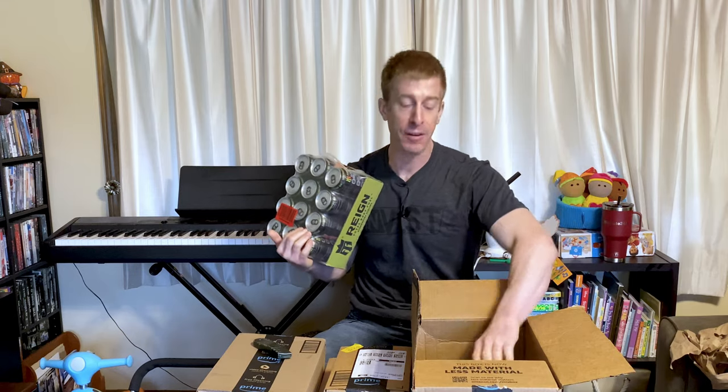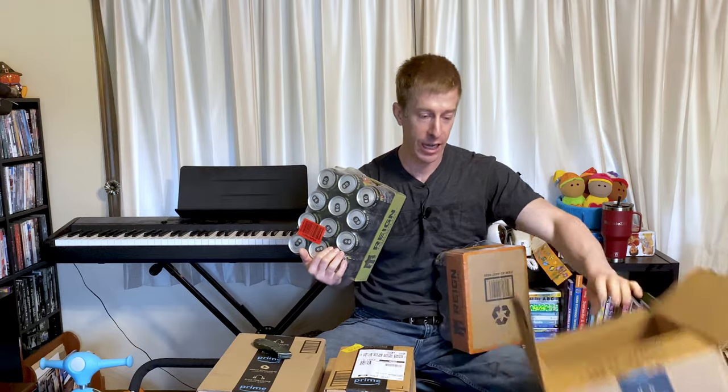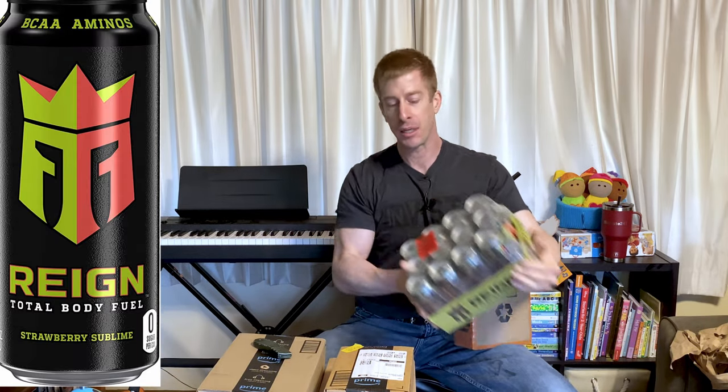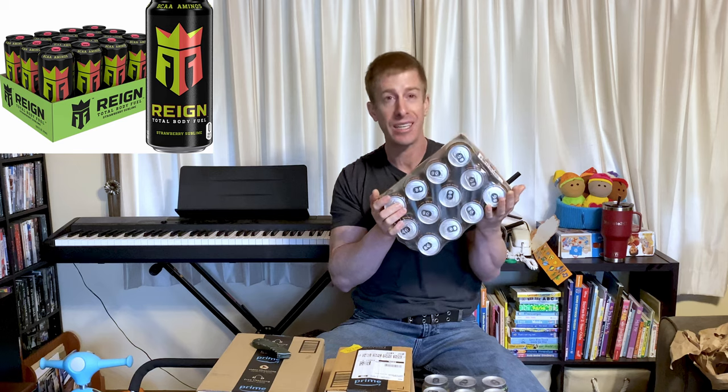More energy drinks. How many energy drinks is enough? Never enough. Most times people will go into the store and spend $2 to $3 on these. If you go into Target you can get these for like $2 a piece, but because I got these by the case and on Amazon Subscribe and Save at 15% off, I got these for $1.25 a piece. So if you regularly drink energy drinks, you're saving $0.75 on every can, and over the course of a few cases — and a year — that adds up substantially.